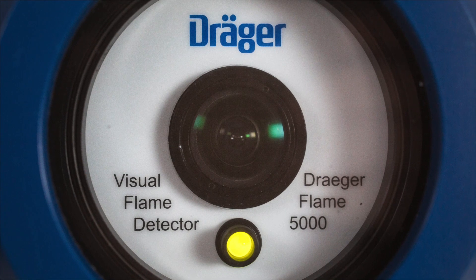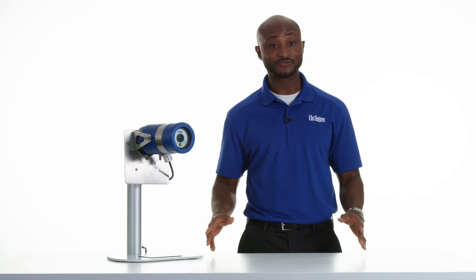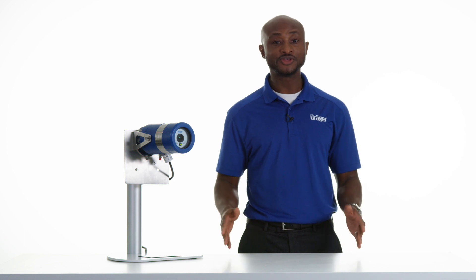Another major advantage of the visual flame detector over conventional types is in the sensitivity. A conventional UV/IR flame detector typically has 100% sensitivity at the center of its field of vision, but because of the conical field of vision, it can lose up to 50% sensitivity at the edges. This means you would require more detectors to get the coverage you need for your work area.